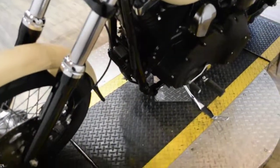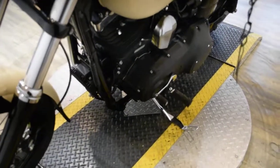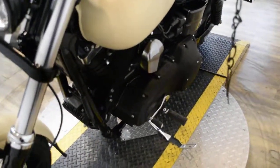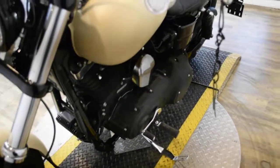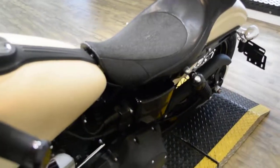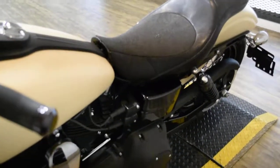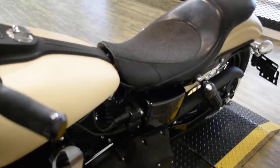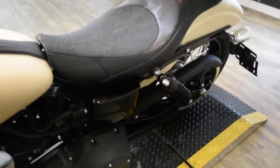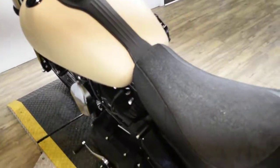This bike has been serviced and safety inspected and is ready for the road. It has 15,528 miles on it. This bike does also have some extras: a custom seat and custom bars, a K&N heavy breather, a set of pipes, a digital fuel gauge, an LED headlight and LED signals, and it also has new tires.